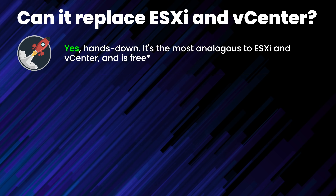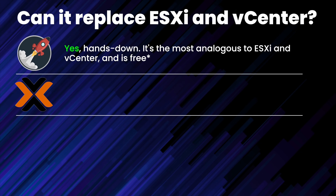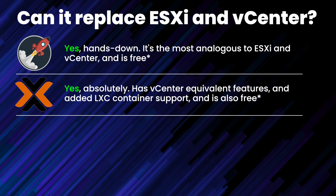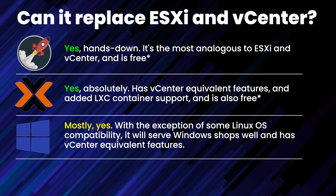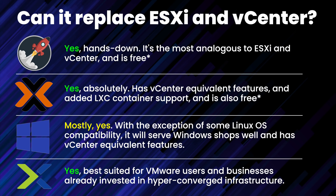XCP-ng — yes, hands down it is the most analogous to ESXi and vCenter, and is free. Proxmox — yes, absolutely, with vCenter-equivalent features and added LXC container support, and as a friend in our Discord is fond of saying, will run on a potato, and is also free. Hyper-V — mostly yes, with the exception of some Linux OS compatibility, it will serve Windows shops well. Nutanix — yes, best suited for VMware users and businesses already invested in HCI or hyper-converged infrastructure.